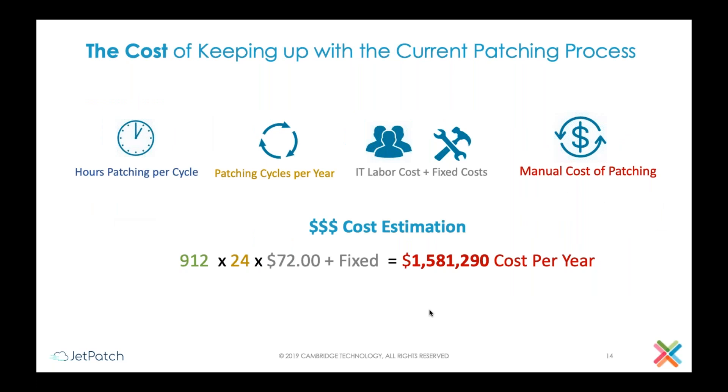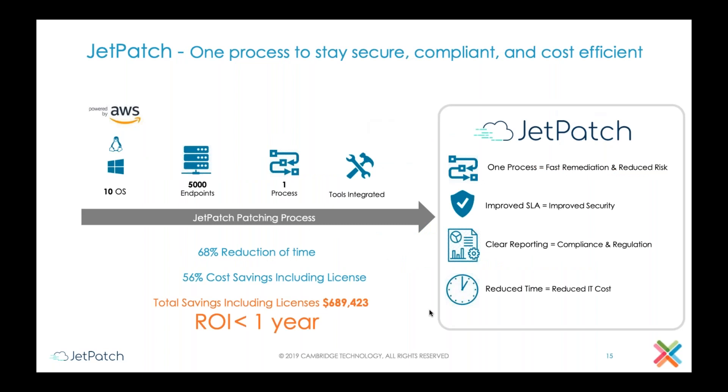If you want to look at how to calculate the cost, you would identify the number of hours spent on patching per cycle, the number of patch cycles per year, and add to that the zero-day patches that we unfortunately experience from time to time, and the IT labor and fixed costs related to that. The numbers you see here are examples from case studies from real customers — naturally I cannot reveal their names, but the numbers are very high.